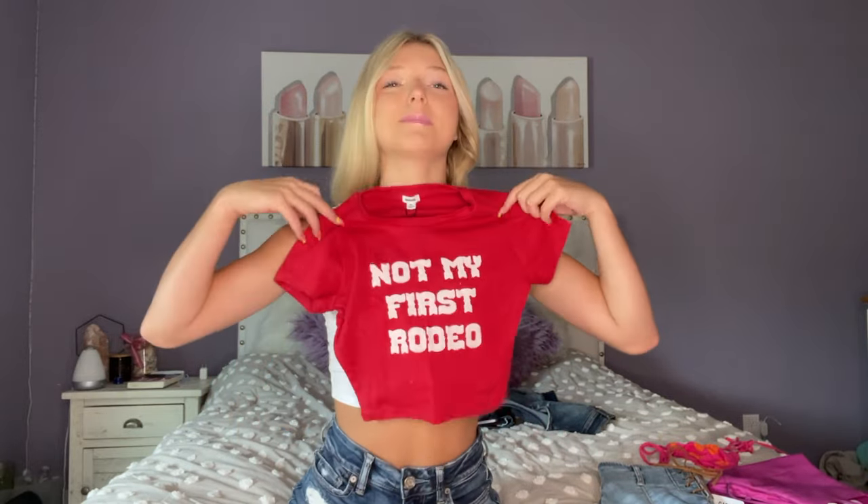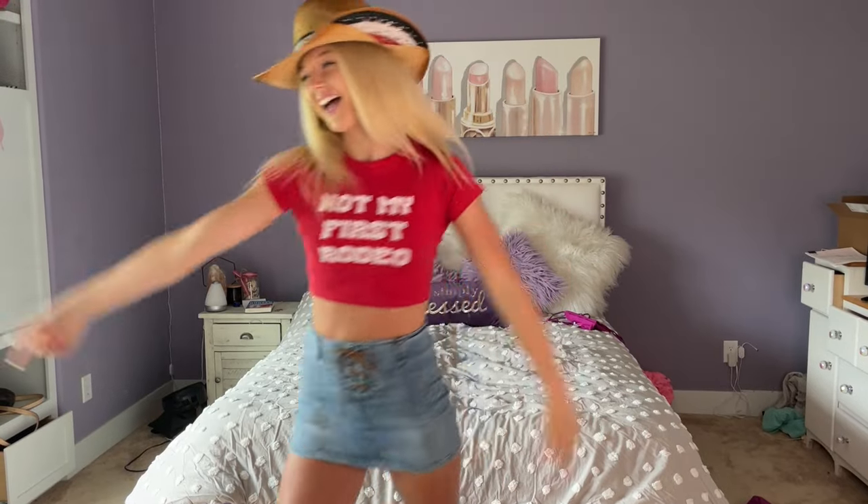I'm pairing it with this crop top — it looks a lot more red on camera than it does in person, but it's kind of burgundy-red. It was $24.95 and it just says 'Ain't My First Rodeo.' Here's what it looks like with the skirt — again, adorable. I could literally wear this anywhere. I could wear this to a Morgan Wallen concert with a cowboy hat; I could dress it up or dress it down with some boots.